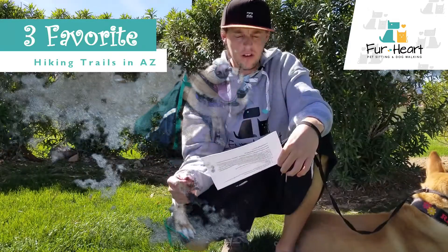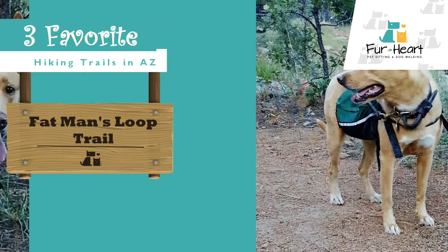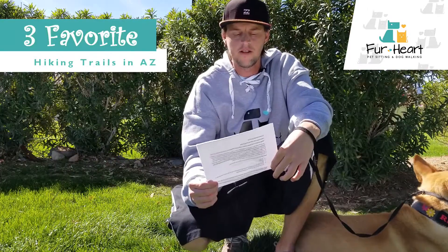Plan for four miles total. The Fat Man's Loop Trail in Flagstaff, Arizona is great for getting out of the heat. It's just off the main road, so pretty easy to get to. Moderate in difficulty — there are some small but steep inclines, and it's a two-and-a-half mile loop, so prepare for that.